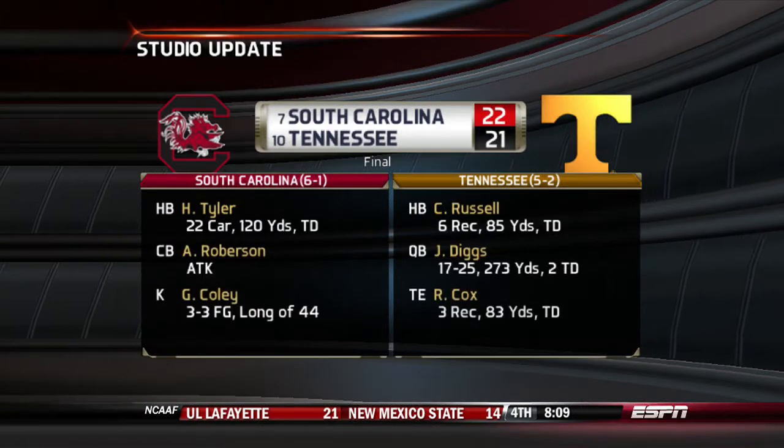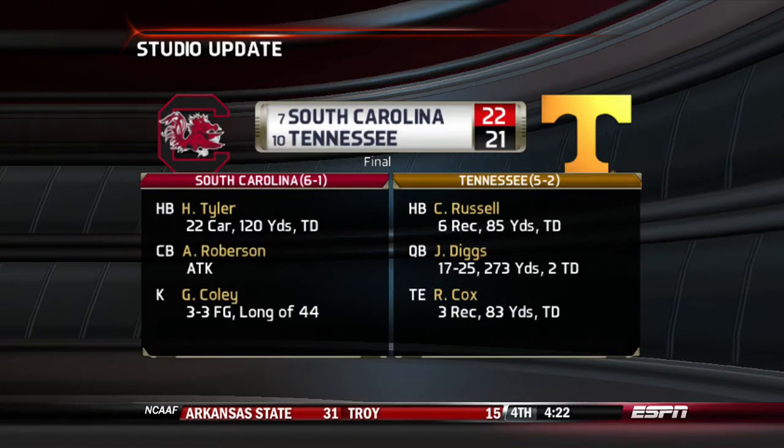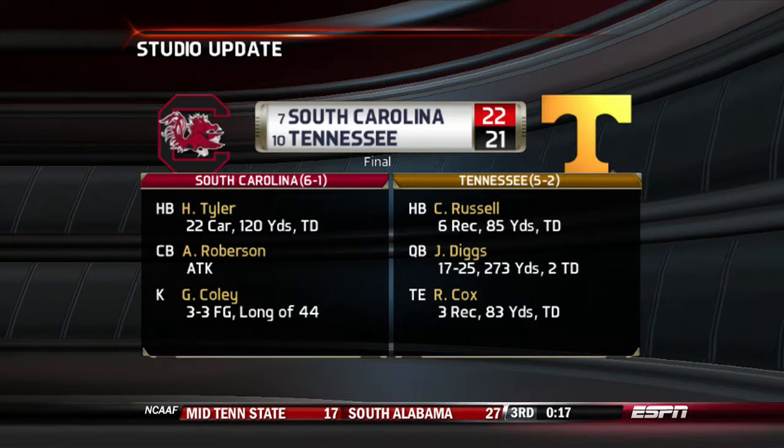We get a studio update: Number 7 South Carolina defeats Number 10 Tennessee 22-21.